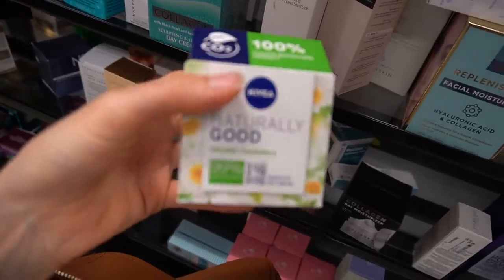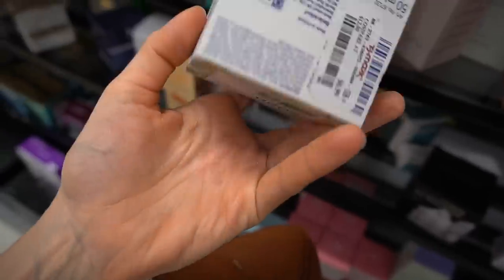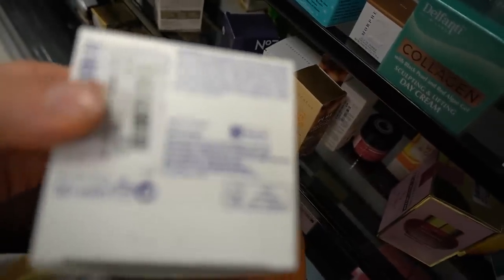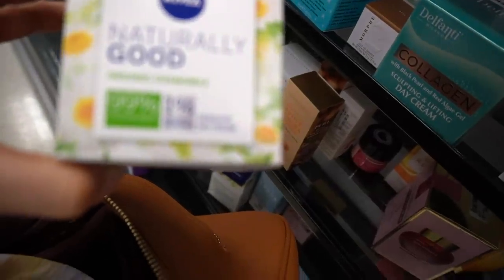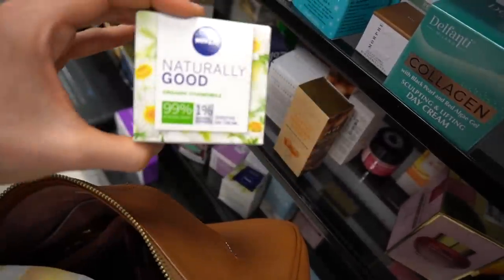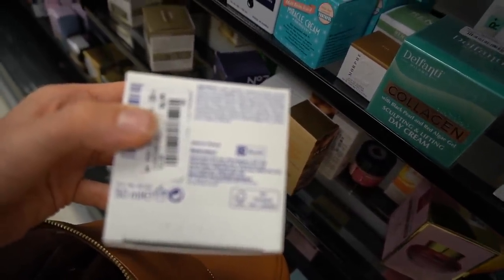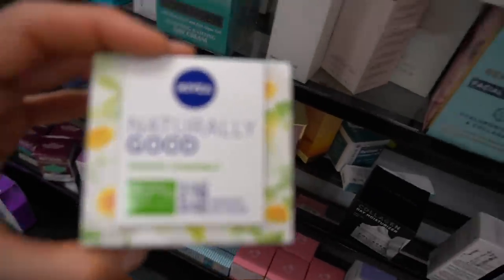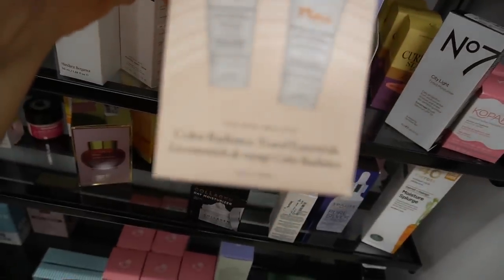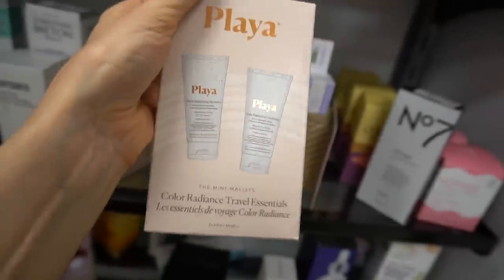I've never seen this from Nivea — Naturally Good. Chamomile can be soothing unless you're allergic to it. This has alcohol denat in it, which makes for a fast-absorbing formula. It's kind of interesting — like an entire facial product dedicated to chamomile. You don't really see that. Chamomile flower extract is a common ingredient in skincare products, but you rarely see it as the main story ingredient. Oh, here's a handy little travel-sized shampoo and conditioner. I've never heard of this brand before — Palaya.